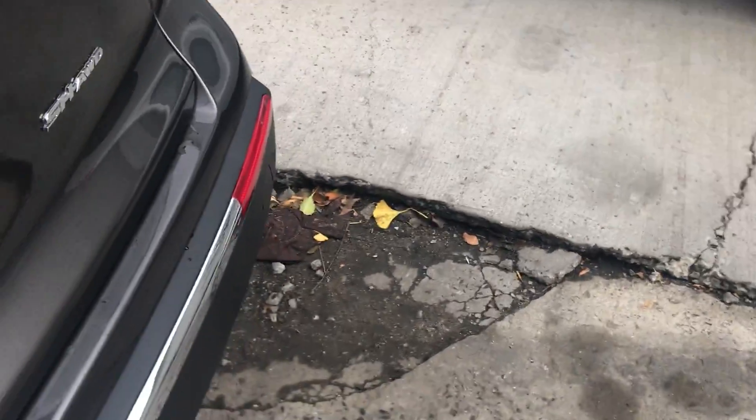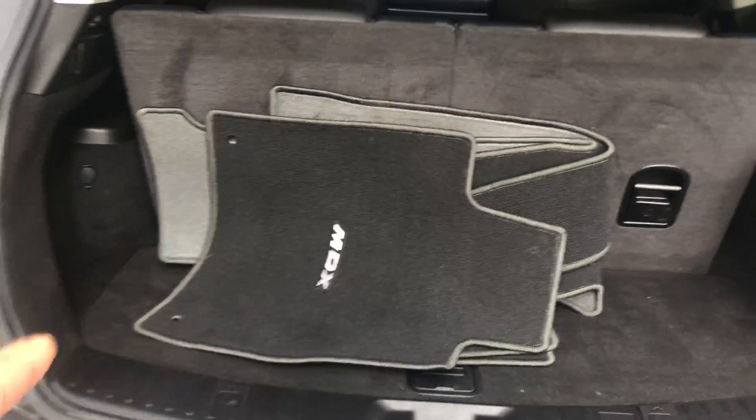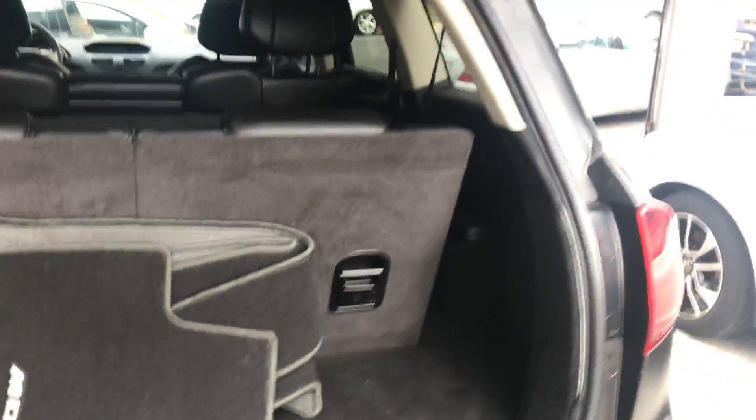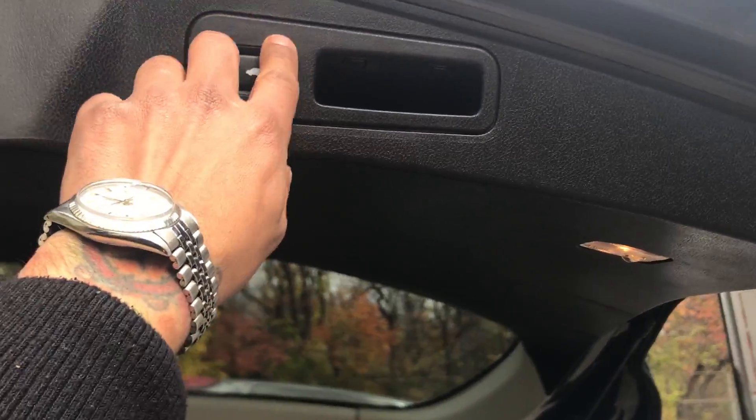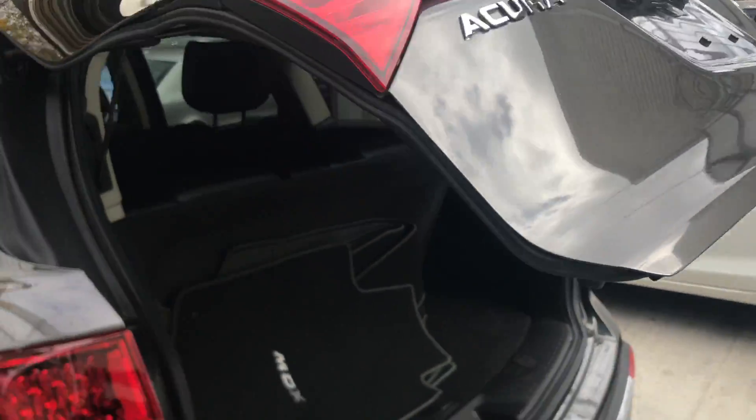Let me show you the back. Those are your original floor mats. We also got the push-to-close button, which is a plus — you know, it's cold now, so the door just closed.